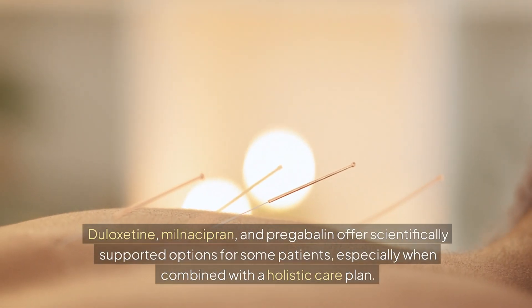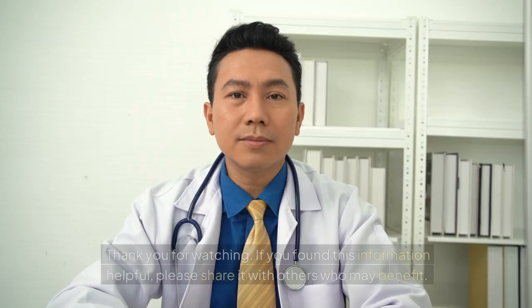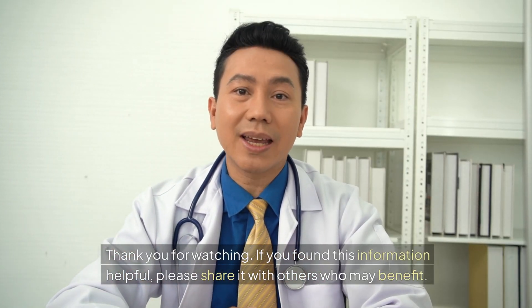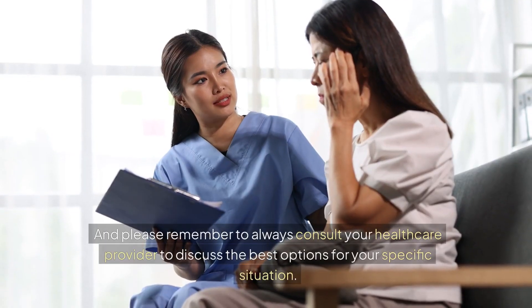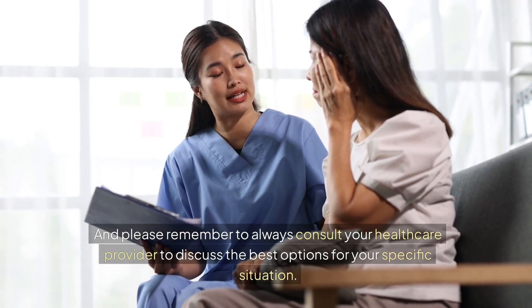Duloxetine, milnacipran, and pregabalin offer scientifically supported options for some patients, especially when combined with a holistic care plan. Thank you for watching. If you found this information helpful, please share it with others who may benefit. And please remember to always consult your healthcare provider to discuss the best options for your specific situation.